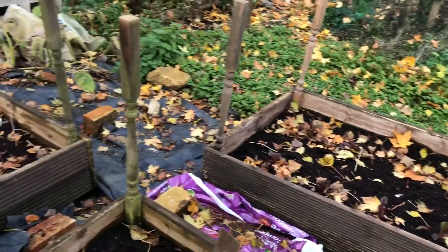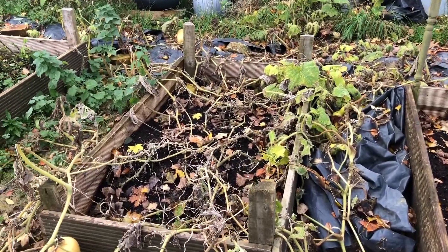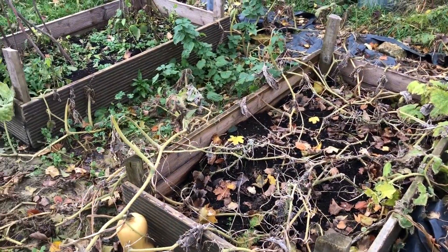So yeah, lots to harvest and lots to tidy now. I'll get on and harvest these squash and I'll show you how many we get.